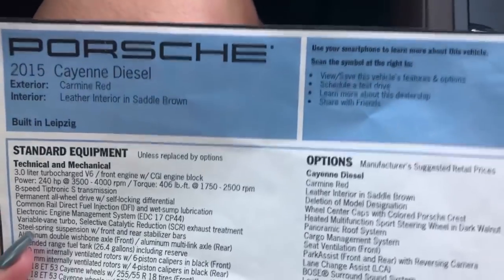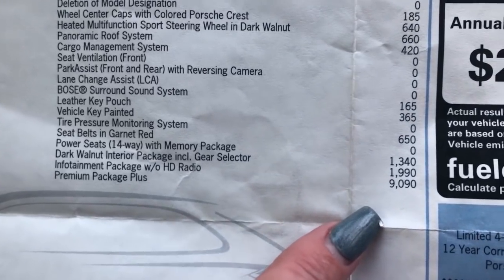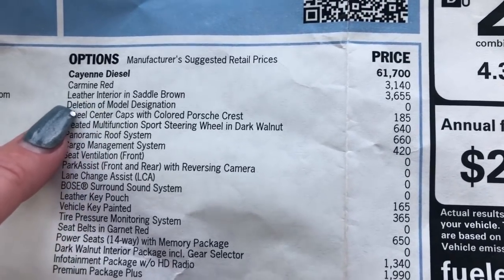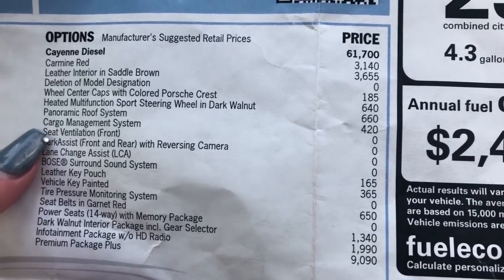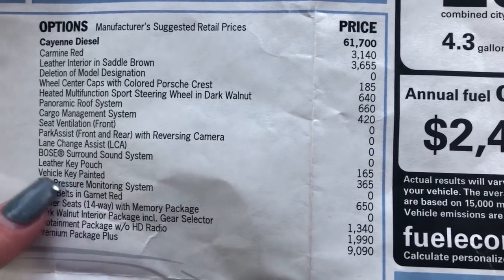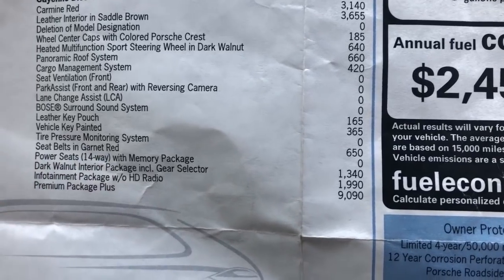You have your full panoramic roof. The original MSRP was $84,995. Just the premium package plus alone was over $9,000. The carmine red is $3,000. The saddle brown leather interior is over $3,000 as well. The heated multifunction sports steering wheel and dark walnut trim was $640. The panoramic roof system was $660. The cargo management system was a $420 option. And your ventilated seats and leather key pouch are included. There's your garnet red seat belt — what an addition. And there are your 14-way power seats with the memory package.